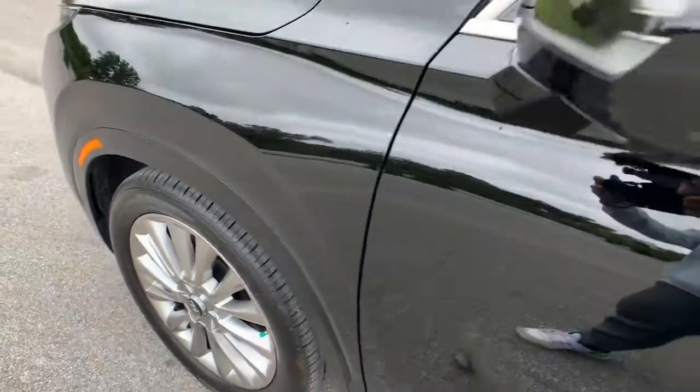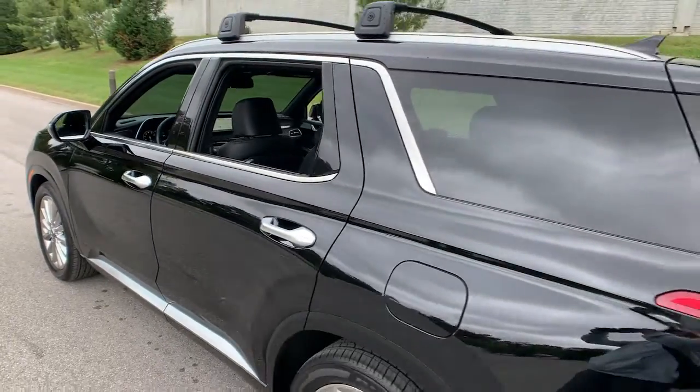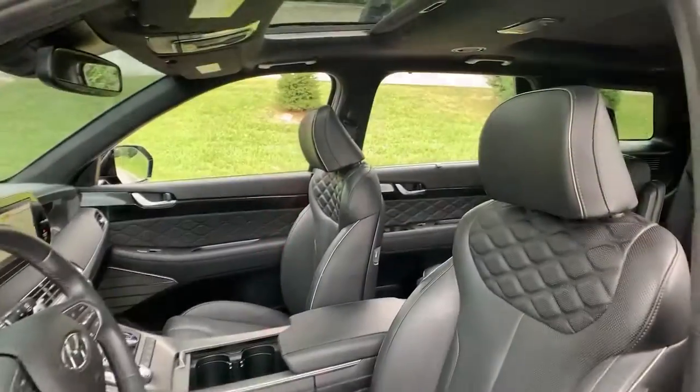You will be amazed by this 2020 Hyundai Palisade. This vehicle still has fewer than 25,000 miles on the clock, so it won't last long. Enjoy a new level of comfort and convenience on all your family outings in this spacious Palisade.